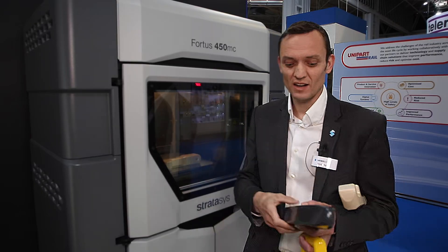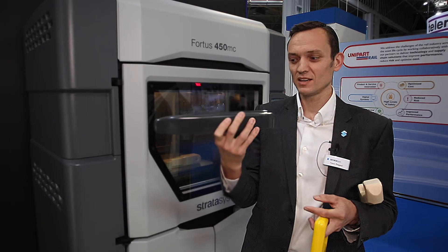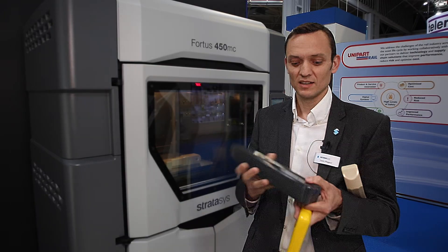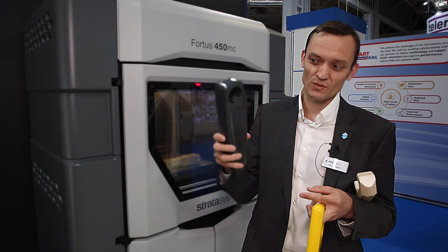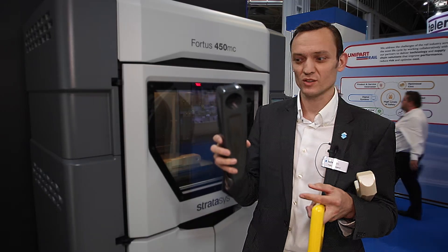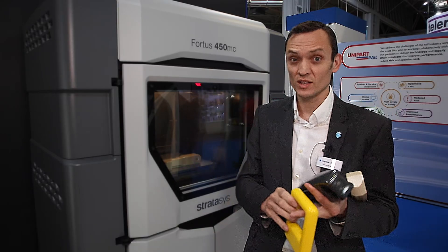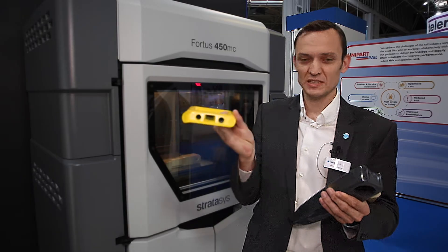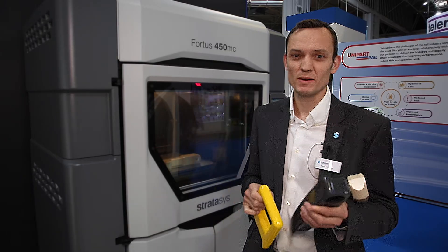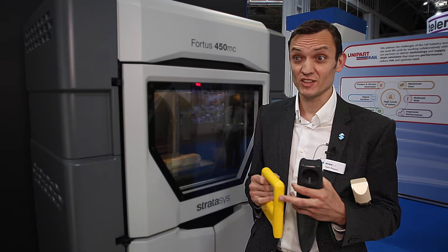Angel Trains and ESG Rail have been working on parts, including this armrest. As you can see, it's fully finished and painted. You can actually see, maybe on the inside, some of the lines coming from the 3D printers. This part is going to be tested as an armrest in a few weeks. This one is a grab handle, also 3D printed and finished, which are going to be mounted in a train and put to the test in terms of longevity.